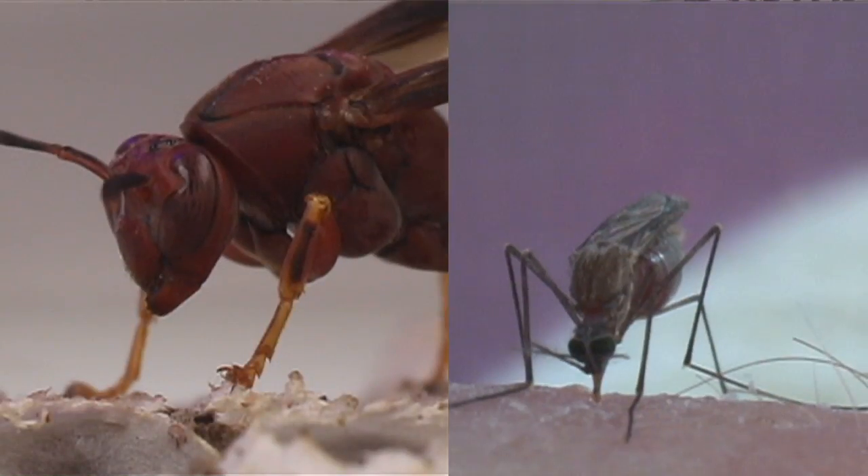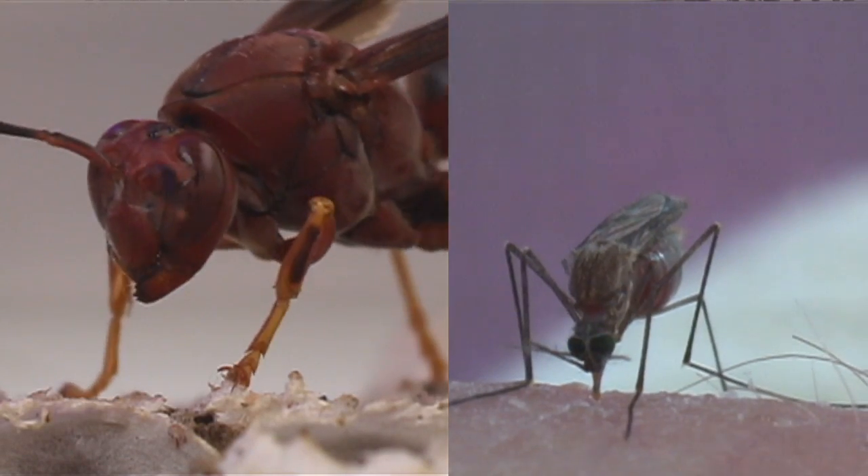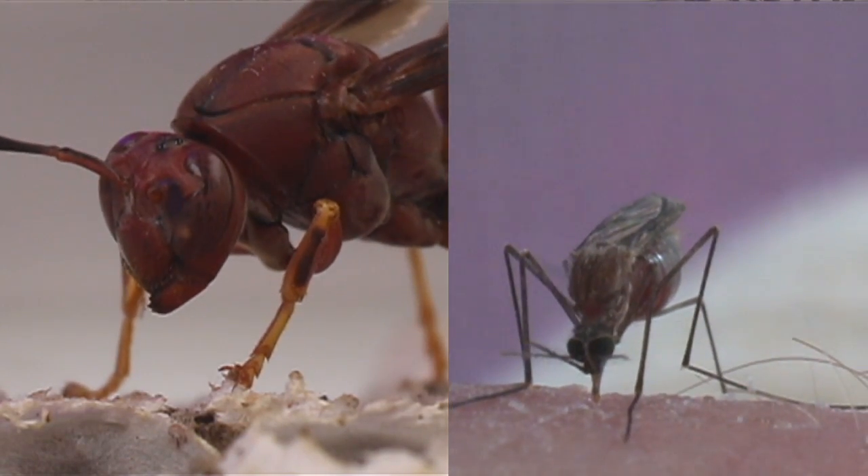Now we've learned about things we can do around our homes to help deter these pests. Remember, wasps and mosquitoes are looking for the same things you look for: food, water, and shelter. So if you can reduce these things around your home, you can help deter these pests from becoming a problem this summer. I hope you have a wonderful summer and enjoy the great outdoors.